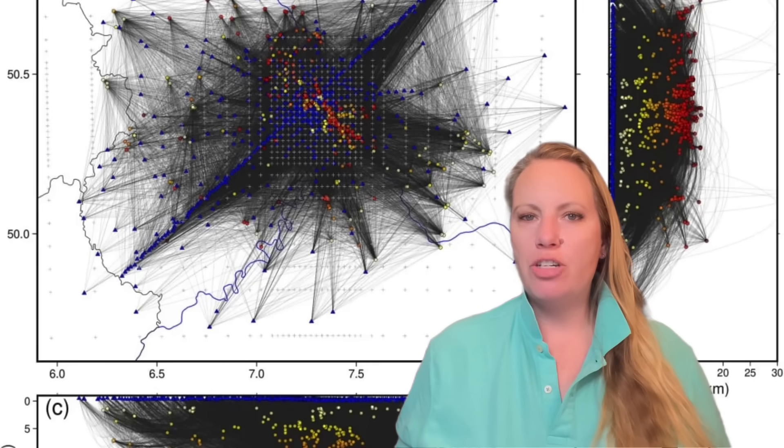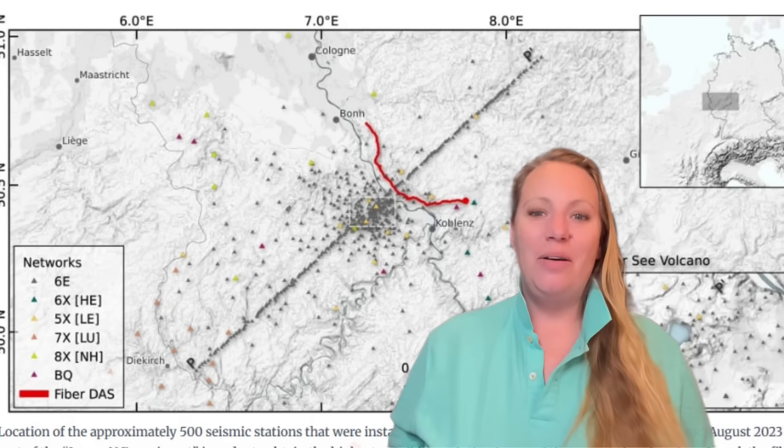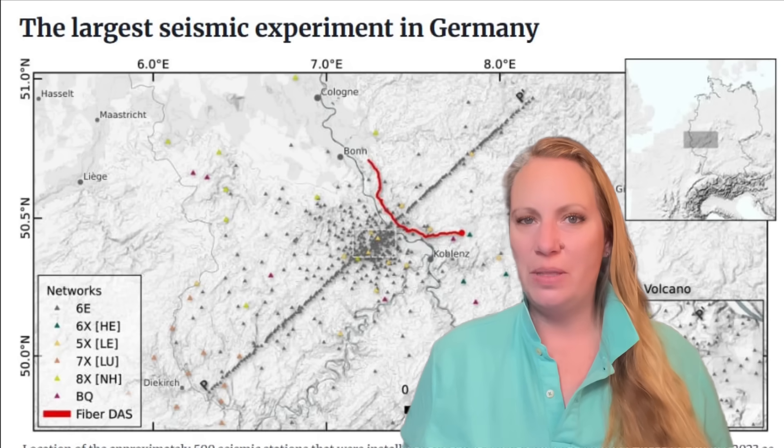When you think about volcanic eruptions or earthquakes, you most likely don't think about Germany. But we do have new seismic images. Is Germany going to blow up? The new seismic images reveal a dynamic magmatic system beneath Germany's Eiffel volcanoes.